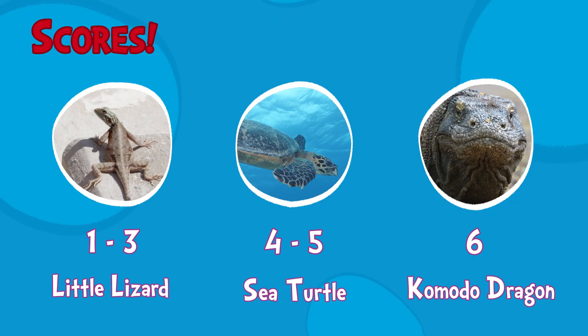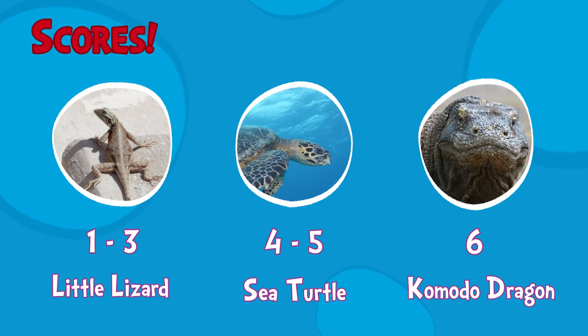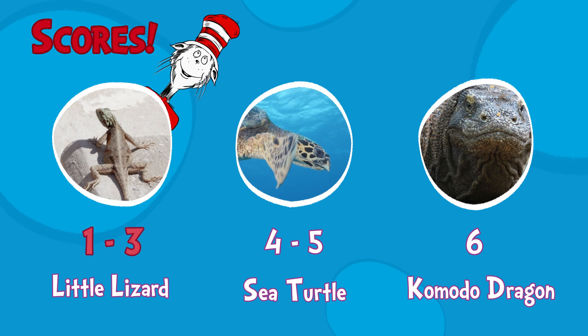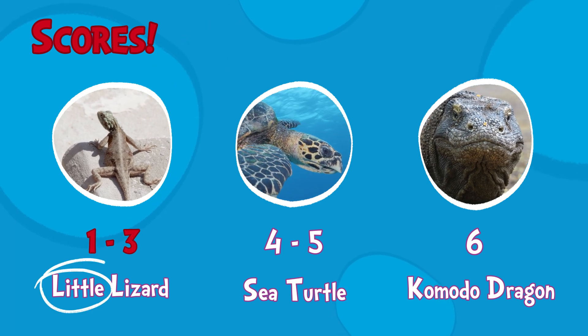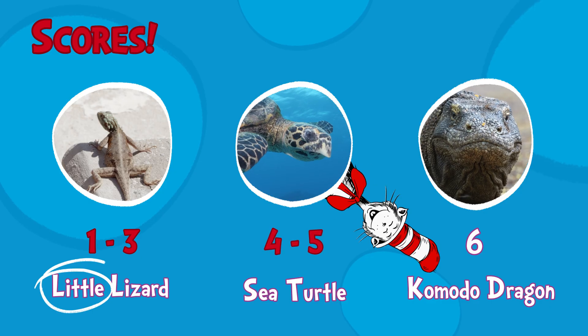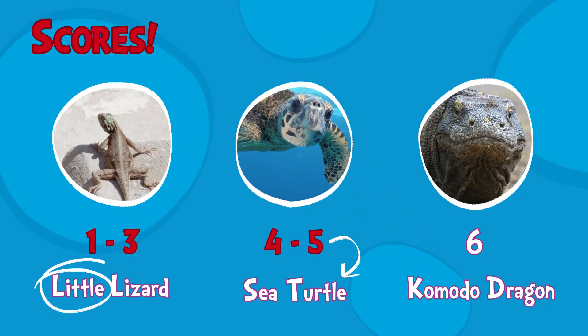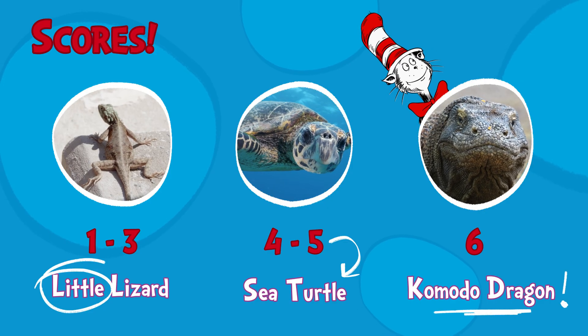Stop your slithering — the quiz is all done! Count up those scores and we'll see what you've won. Did you get one to three? You're a little lizard, wowee! Four or five? You're a sweet sea turtle — high five! All six? Gecko! You're a giant Komodo!